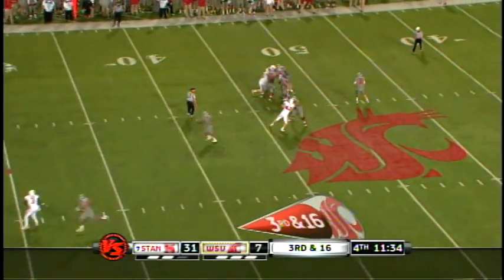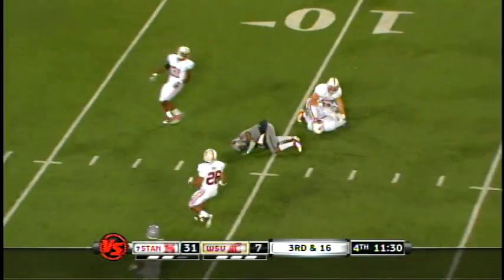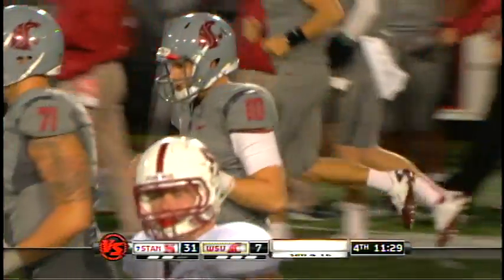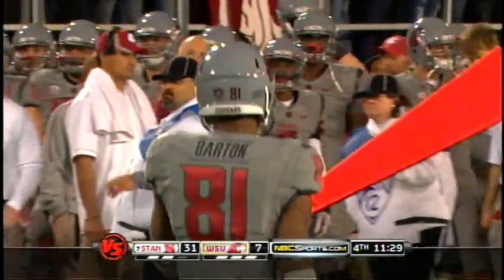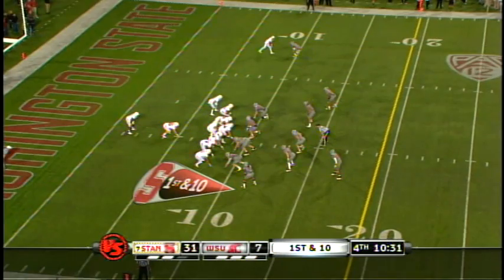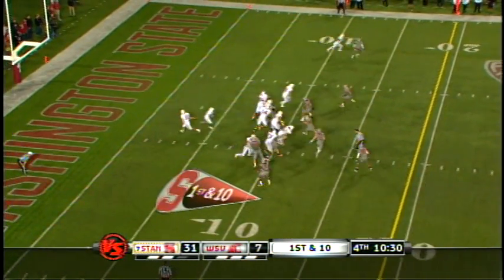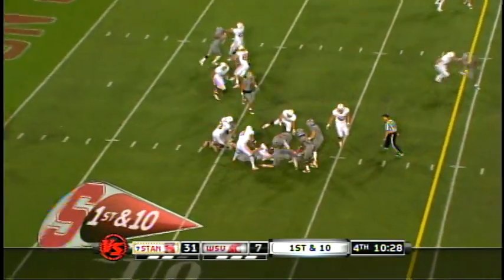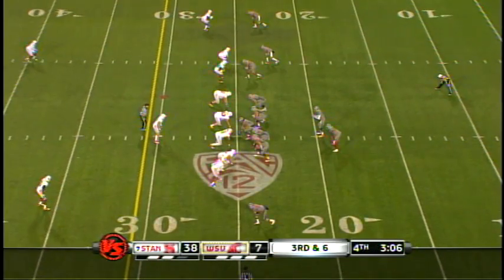A long third for Washington State. Toole's got a man — nice throw — and the Cougars are going to be at the 10. A big strike to Barton. The first two downfield throws of the night. Stanford running here for a short game with Anthony Wilkerson and cuts through it.